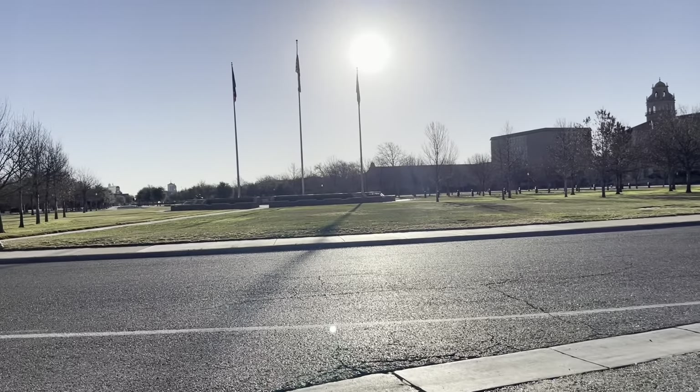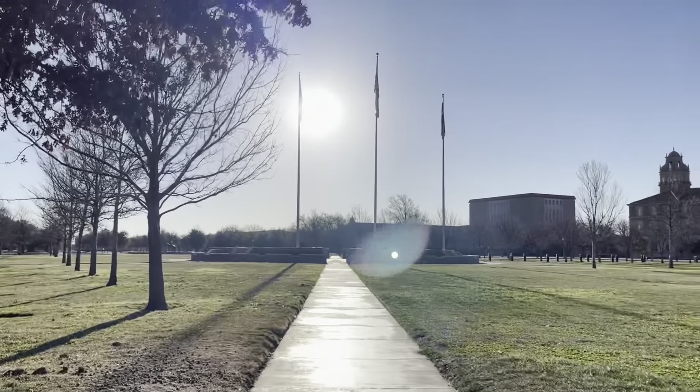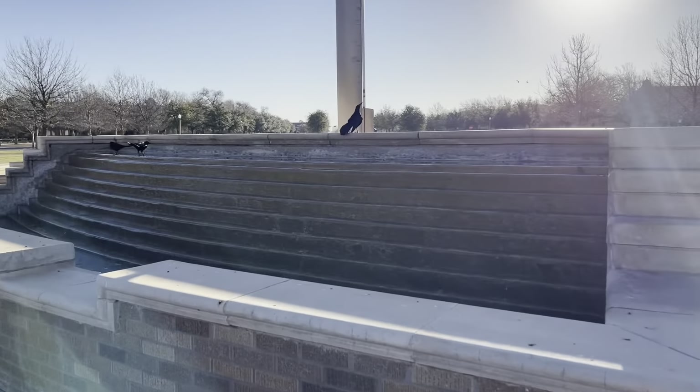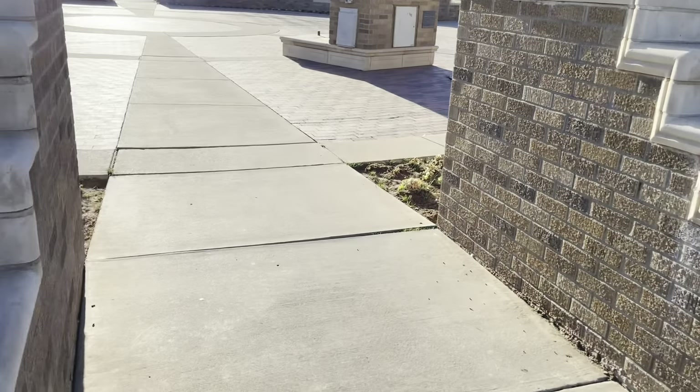The third place I visited was Memorial Circle. This is one of the more popular places on campus. We here at Tech take great pride in Memorial Circle, which is why we have an important rule: never ever ever step on the grass. Something cool about this fountain is that when you're on the outside it is loud, but...